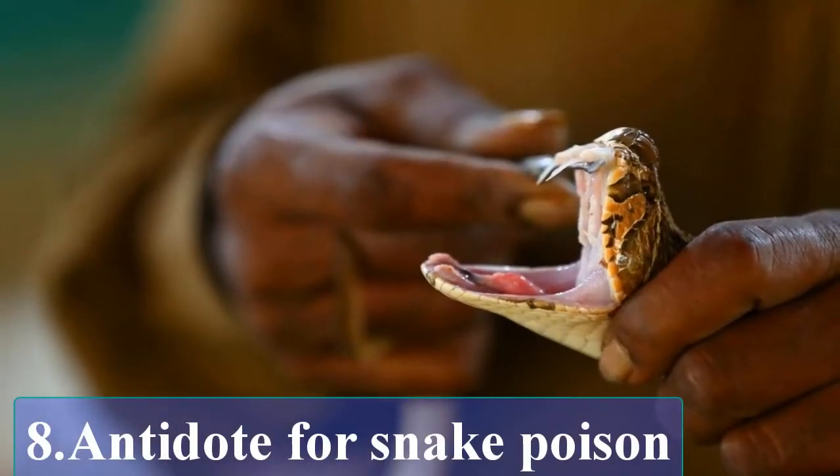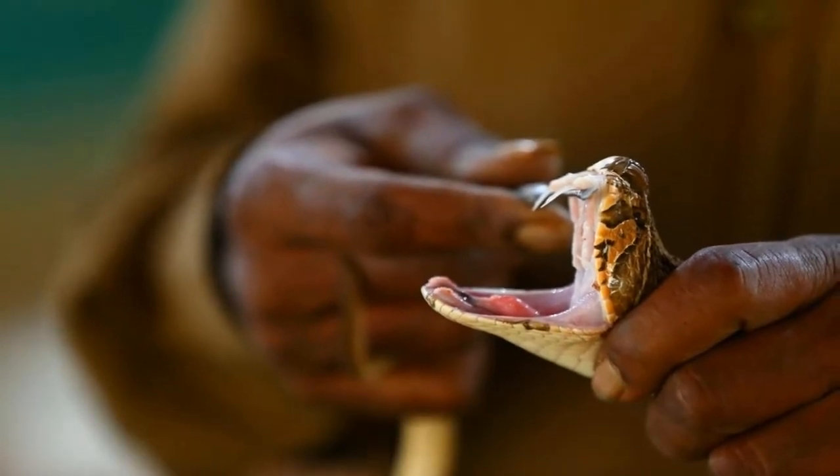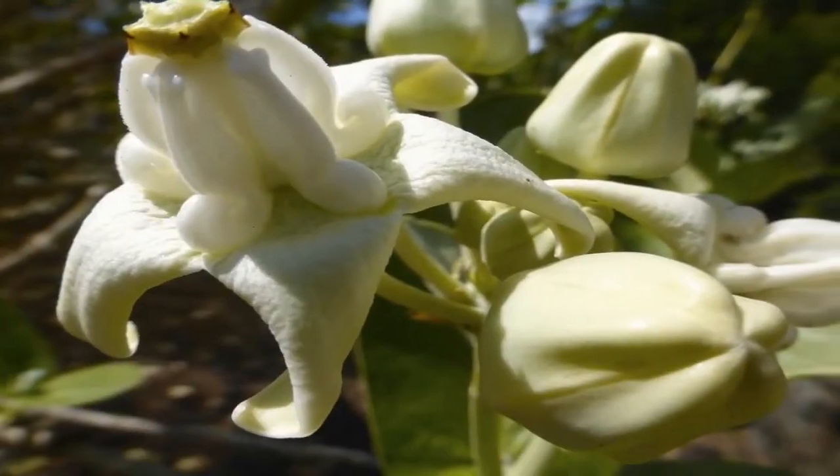Antidote for snake poison. During the olden times, people chewed the leaves of the Calotropis Gigantea plant and applied the latex over the wound of a snake bite.